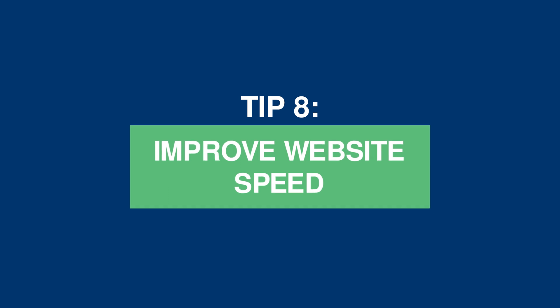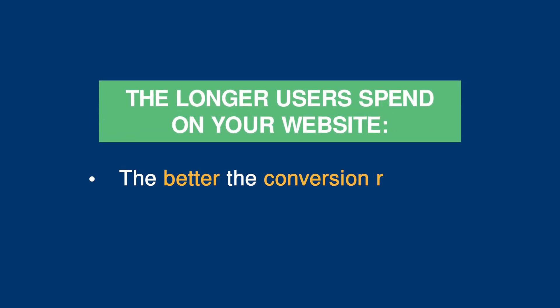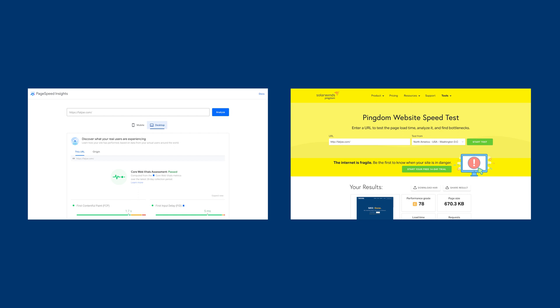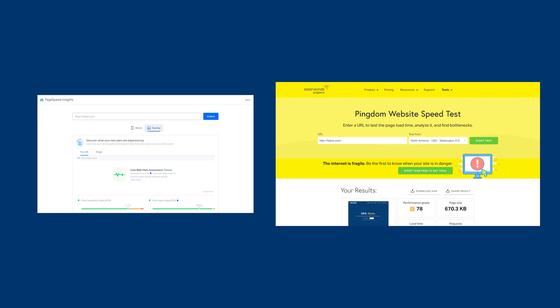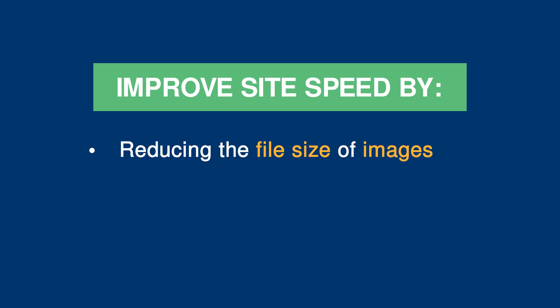Tip 8: improve the website speed. Site speed matters when it comes to SEO. Website conversion rates drop by an average of 4.4% with each additional second of load time. The longer users spend on your website, the better the conversion rate and the higher your rankings on Google. To get an instant snapshot of website speed, use Google PageSpeed Insights or Pingdom Tools. Google will reveal where the website is lagging and how you can remedy the situation, and you can use Pingdom to double check the speed. There are a variety of things you can do to improve site speed, from reducing the file size of images to removing unused themes and plugins, right through to more technical improvements. There's also a detailed video on how to speed up a WordPress site — check that out for more tips.